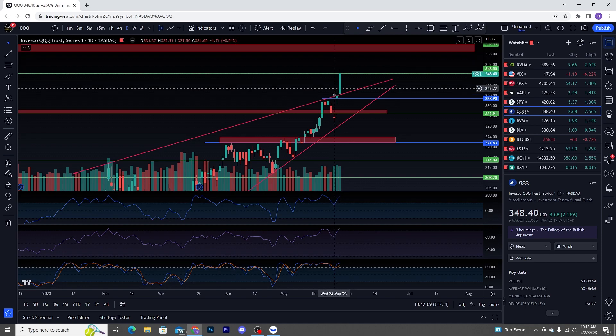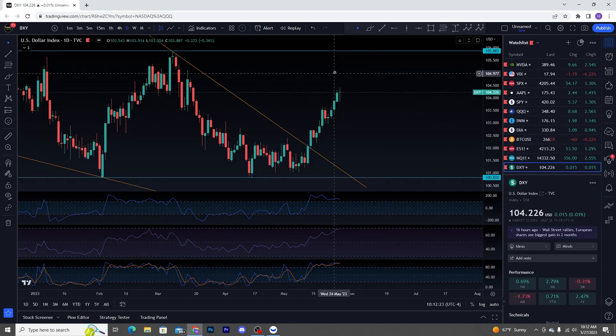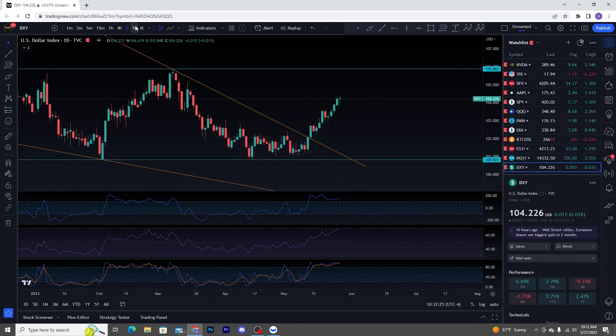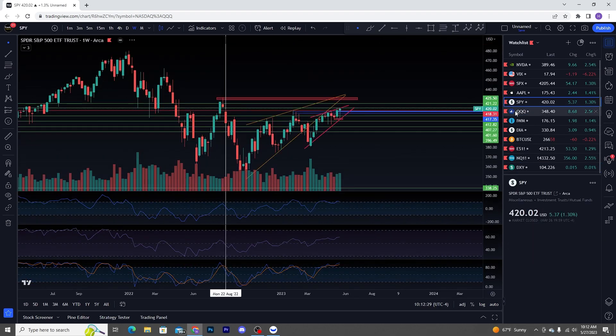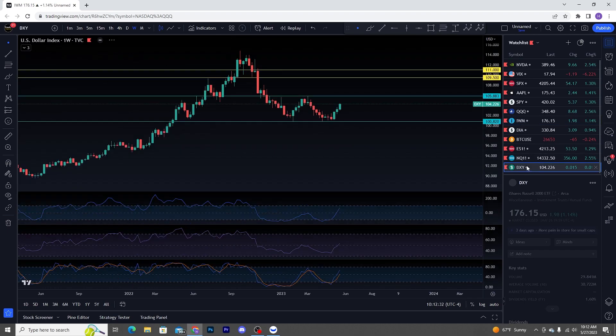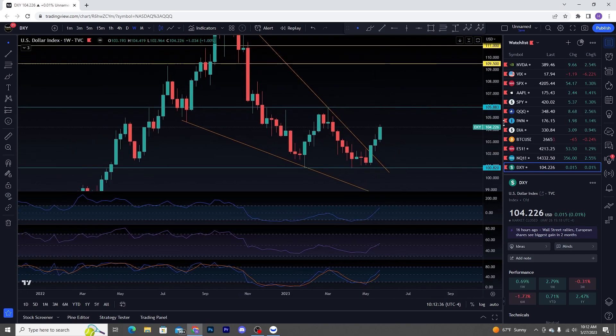You do have DXY rallying alongside QQQ and SPY. I'm not going to lie to you — I don't know what this means, but I'm going to tell you right now I don't think it's going to be good.